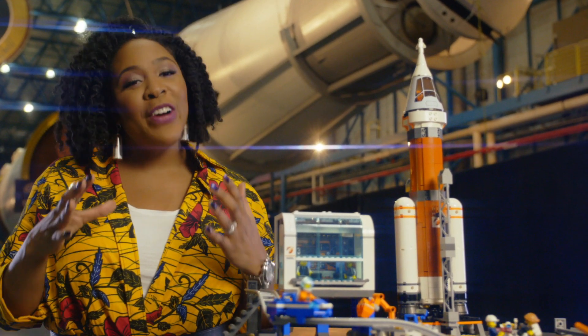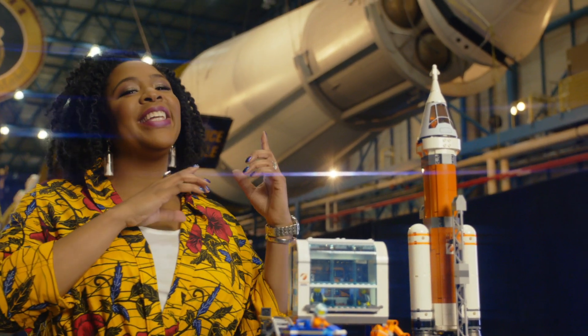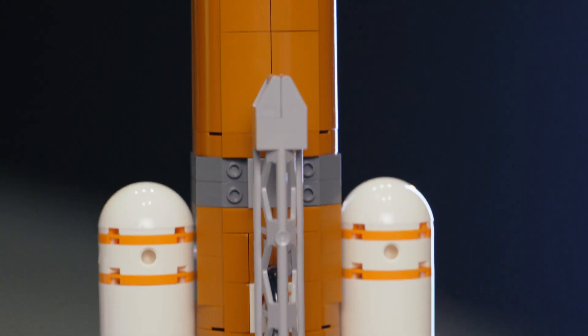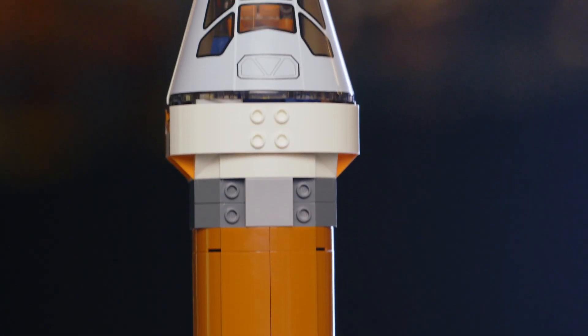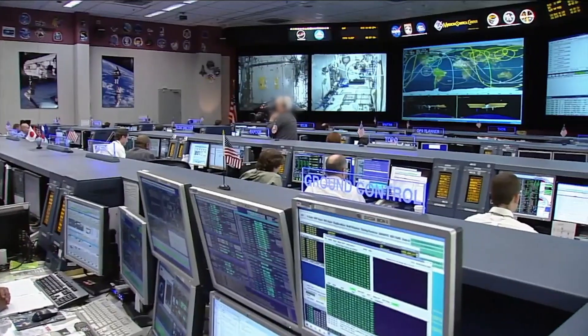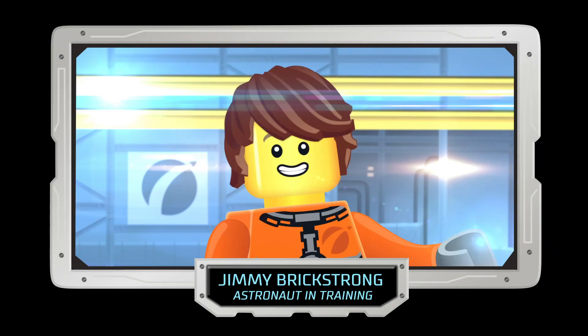To get into space, we first have to leave Earth in a rocket like this one. Some rockets can be taller than the Statue of Liberty and heavier than 275 school buses. Your crew will be made up of about four astronauts. You'll all have things to do during a launch, but the rocket is mostly controlled by a big team of people on the ground. Go, space team!